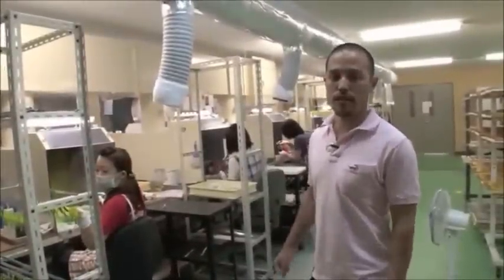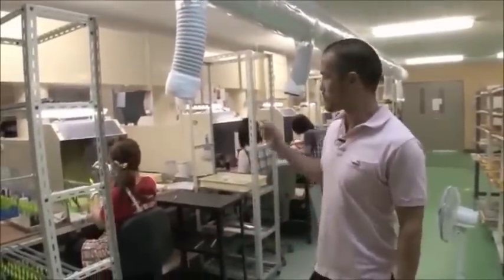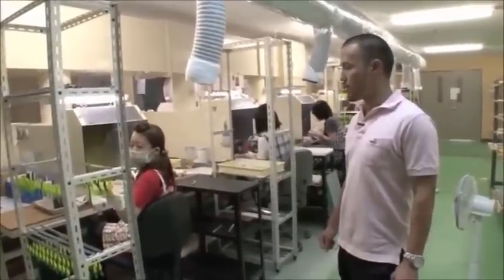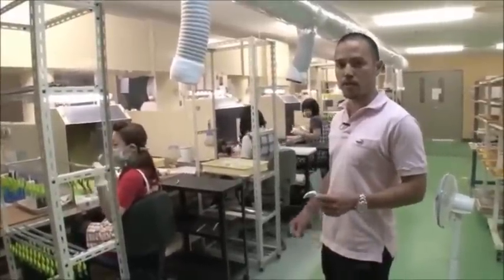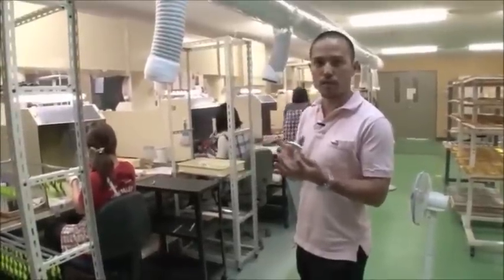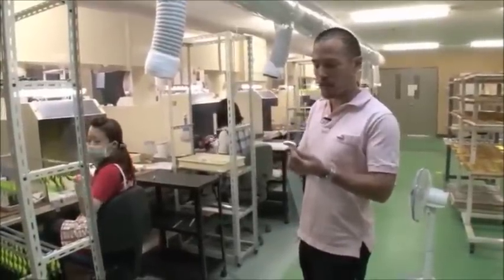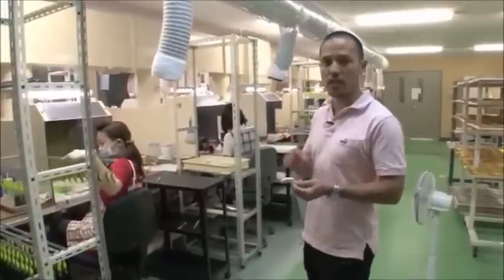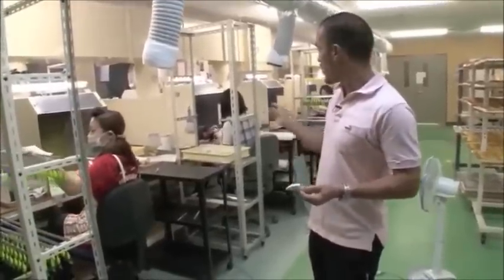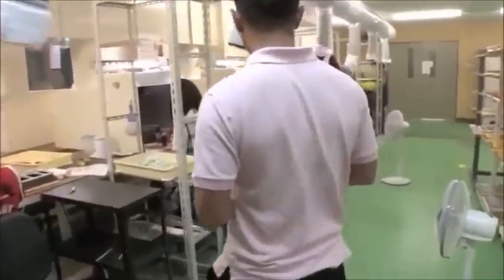Here at Duo's second coloring room, all Duo products are colored here. Depending on the lure, the process involves between 5 to 15 steps, depending on the color. As you can see, each color is painted one by one, by hand. Let's have a closer look at what she's doing over here.